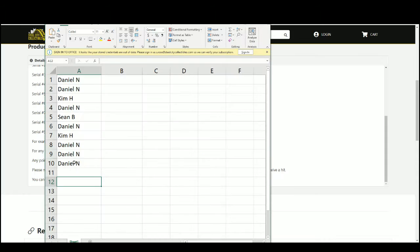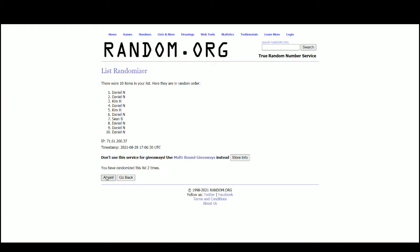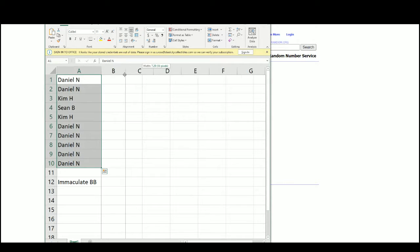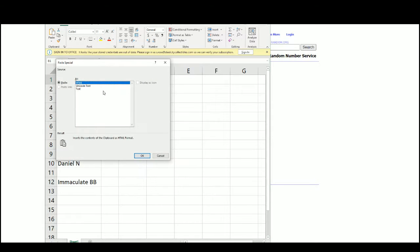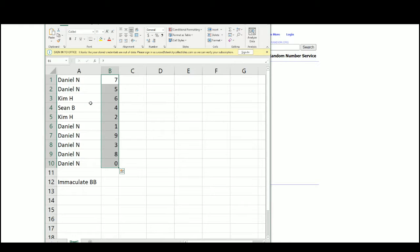Any points we'll put in one lot and randomize that one slot. Please note it is possible to go hitless. Taking our list of names and randomizing five times, then our numbers five times. Results: Daniel gets 7 and 5, Kim gets 6, Sean B gets 4, Kim gets 2, Daniel gets 1 — order: 9, 3, 8, 0.